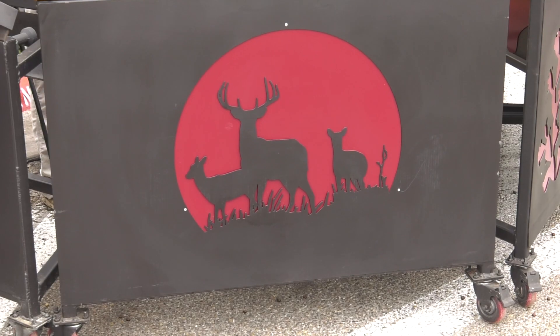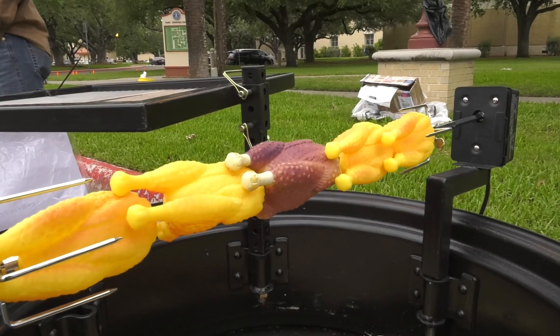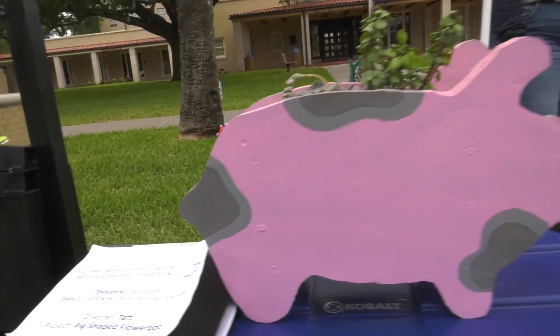A lot of these simple skills that we learn can go into everyday life, jobs, and anything that they want to do for a career. A lot of this welding and craftsmanship — it all goes into jobs and careers.